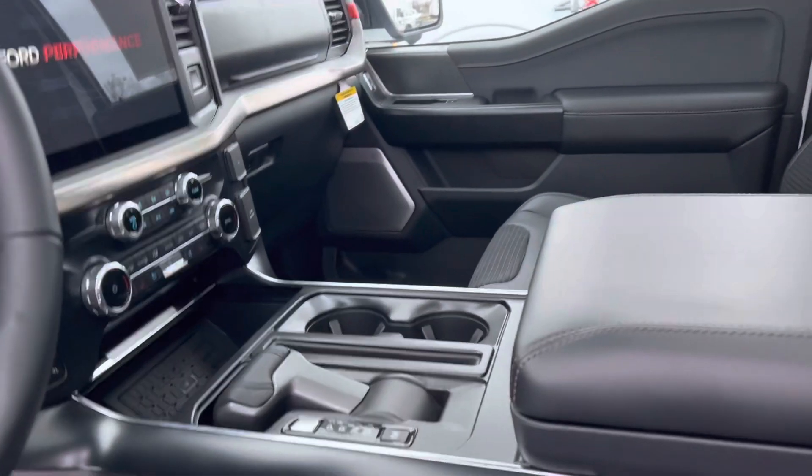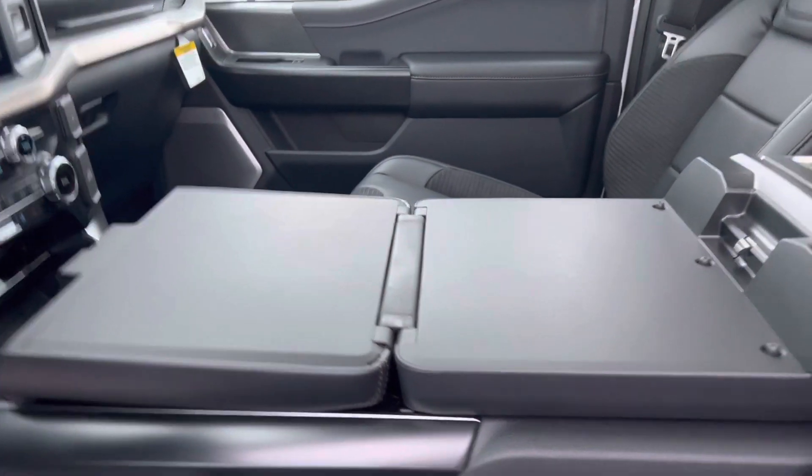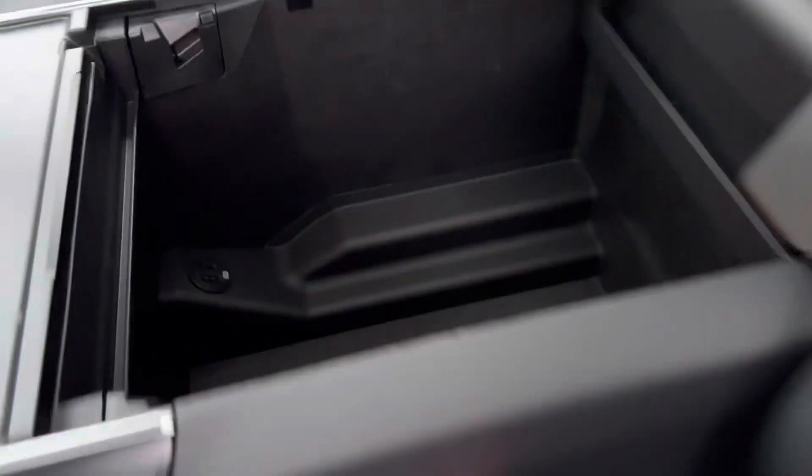He's got the fold-down center console with the workstation — turns into a desk. Also storage, deep storage.